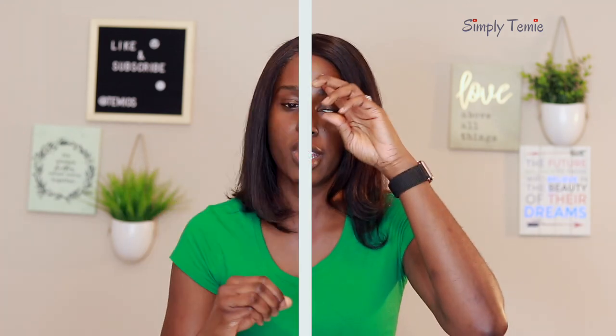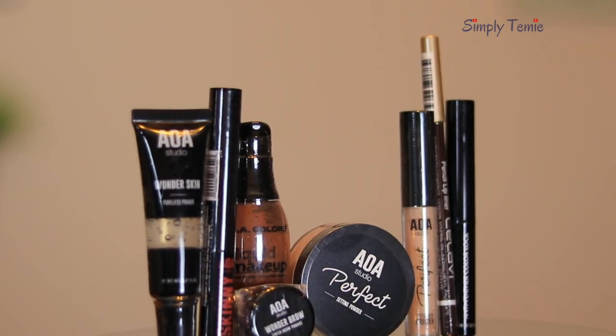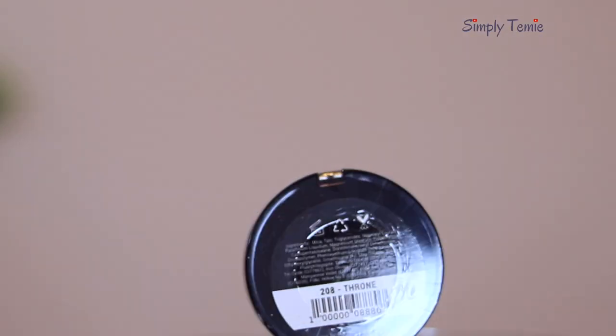I took it upon myself to get everything I might need to create a full face of one dollar makeup. You have to be careful on the website — a lot of the stuff they say is 'chestnut' is probably much lighter, so you need to read the reviews. That's what I did. I ended up buying three foundations to find the right shade. The founder also has her own line called AOA Studio, which includes setting powder, finishing pressed powder, and a highlighter. I love this highlighter — it's the 208 Throne highlighter, and it's my favorite so far.